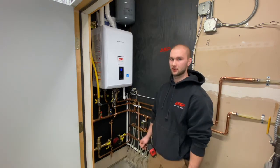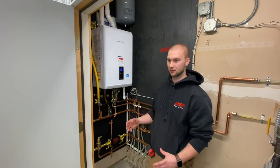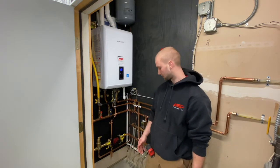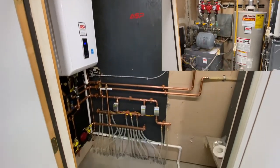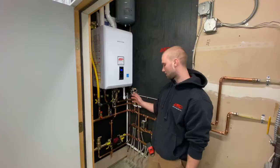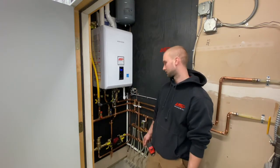One of the other big benefits with going to a combo unit like this is you're saving a lot of space. Before, as you can see, this room was completely taken up with the water heater and boiler, and being able to hang the boiler on the wall saves a lot of space around the floor. So that's also a big benefit.